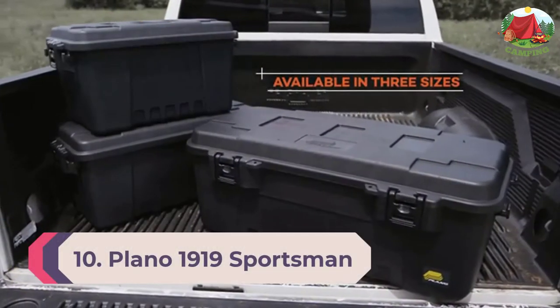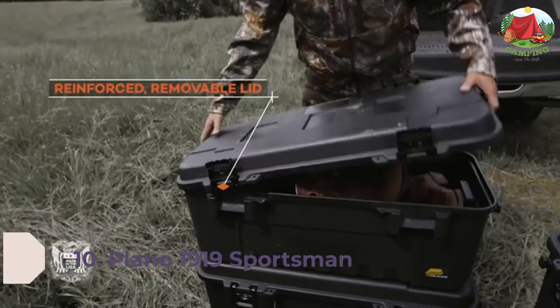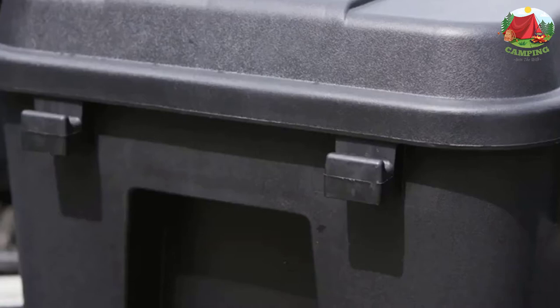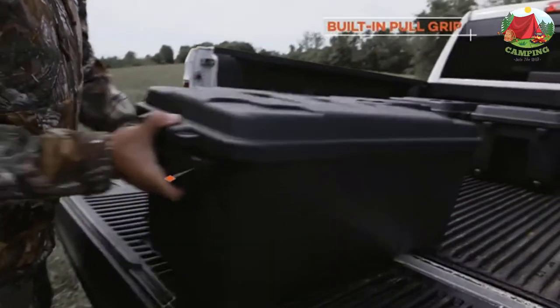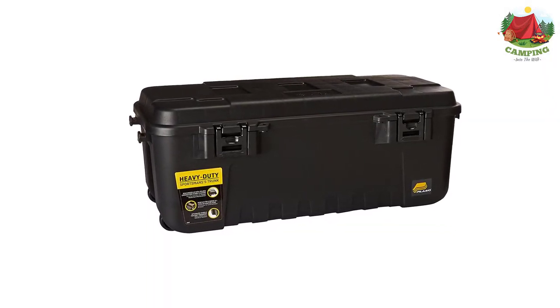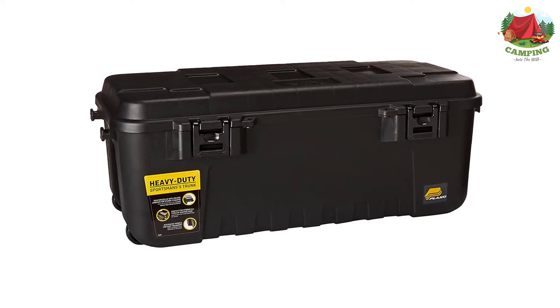Number 10: Plano 1919 Sportsman Trunk. Looking for a solution that won't hurt your wallet? You can give the Plano 1919 Sportsman Trunk a try. This box won't cost you a fortune, but make no mistake — it has everything you need to keep all your stuff safe. Plano is designed so that you can stack multiple containers on top of each other, which is great when you plan to save some space on your camping site.